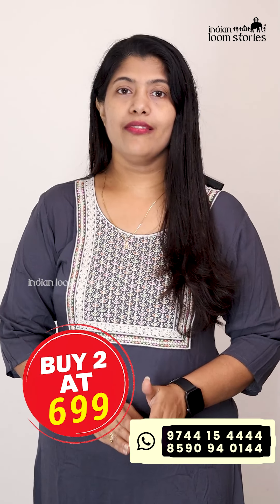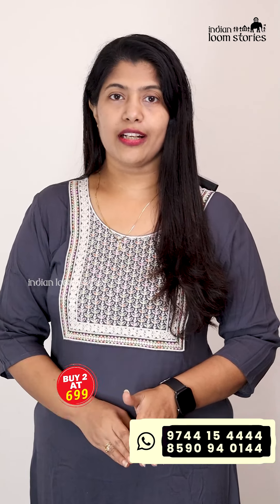In this video, we will give you a big offer price of $699.